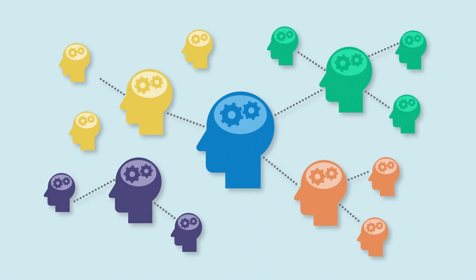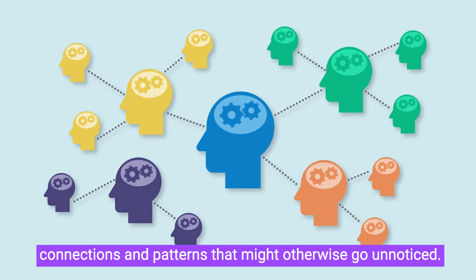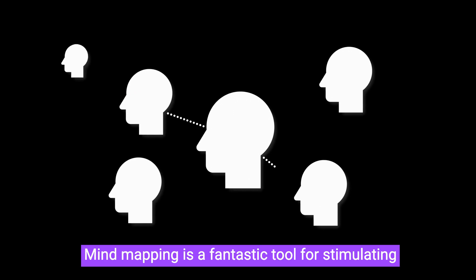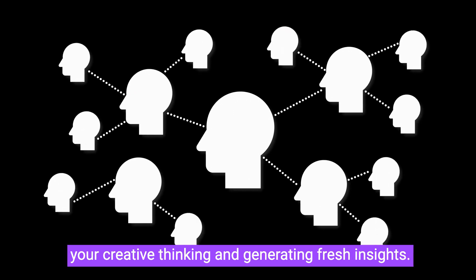Mind mapping: by visually organising your thoughts, you can uncover hidden connections and patterns that might otherwise go unnoticed. Mind mapping is a fantastic tool for stimulating your creative thinking and generating fresh insights.